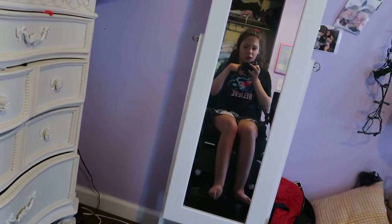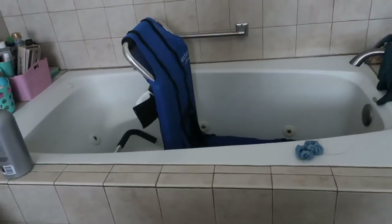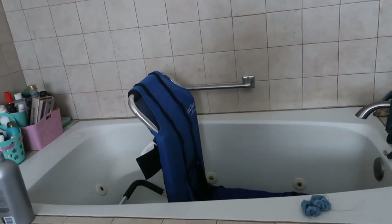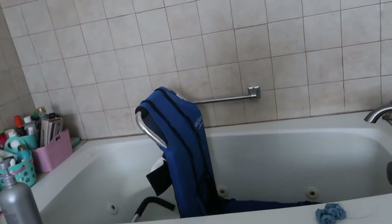Let me go show you what we're working with as far as the bathroom. I'm still getting used to holding my camera vlog style. So I wanted to show you guys what I'm working with for the bathroom.